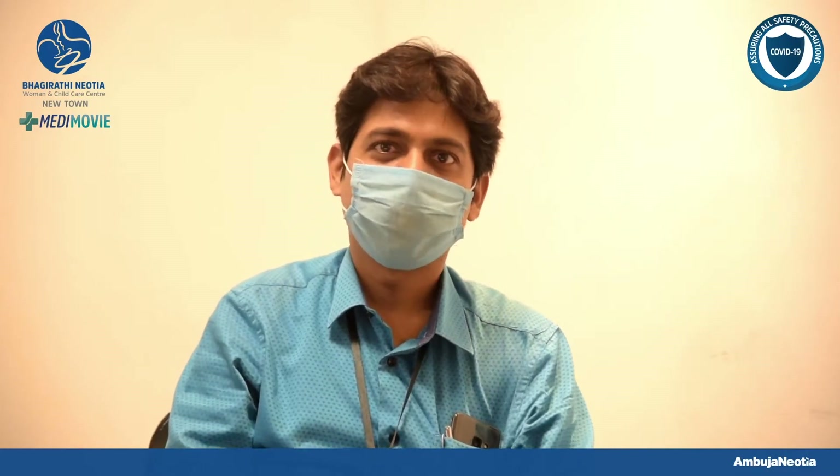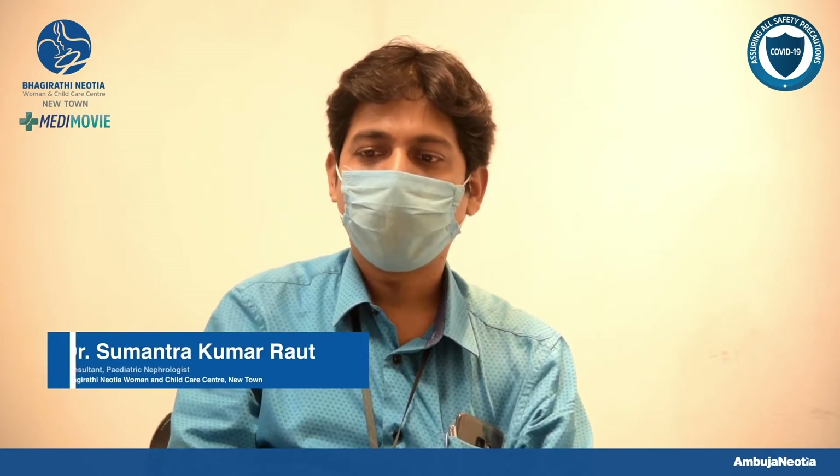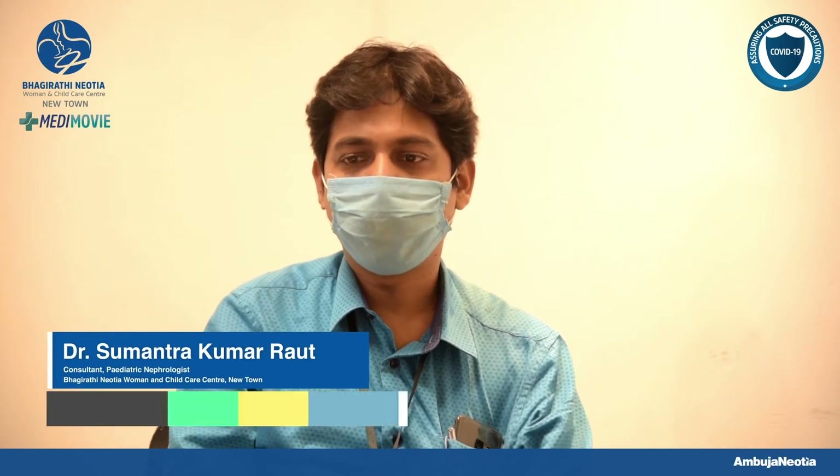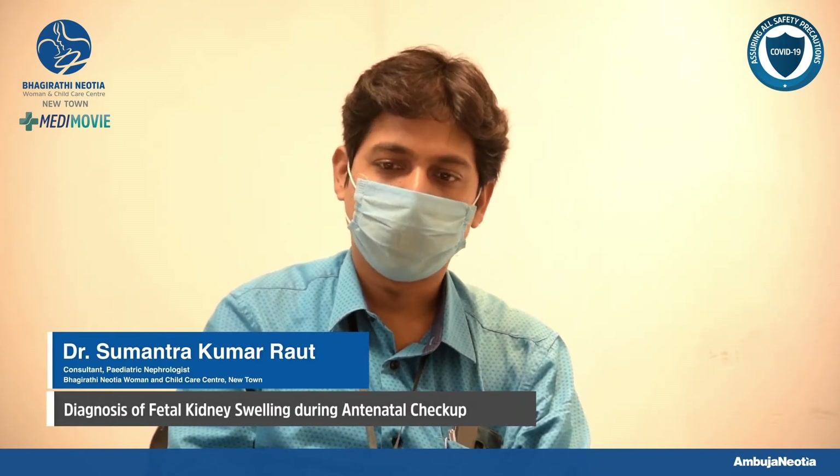Hi everyone, I am Dr. Sumantra Kumar Rao, I am a pediatric nephrologist. Today I am going to discuss fetal kidney swelling detected during a routine antenatal checkup of a pregnant mother.